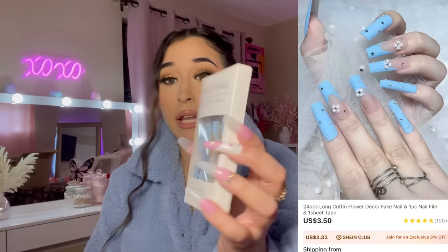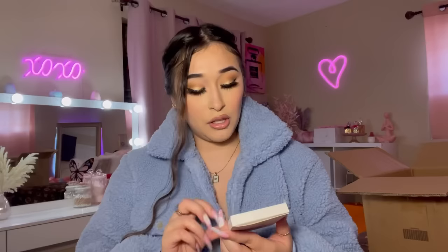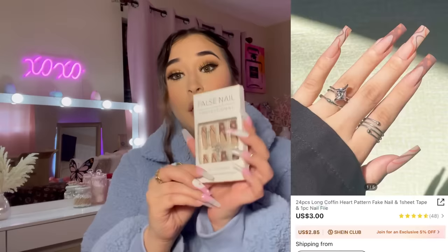These nails right here are beautiful. I've never seen this shape from Shein before — usually they're coffin-shaped, but these are squared! I love squared nails, they're so pretty. They have little rhinestones and a flower. I also got another squared shape nail — look how pretty these are.